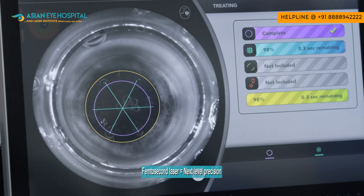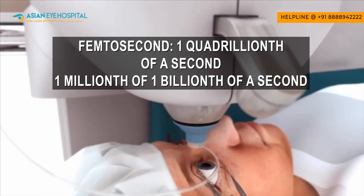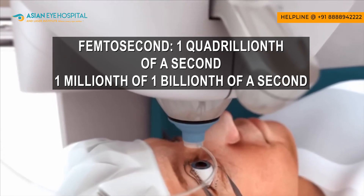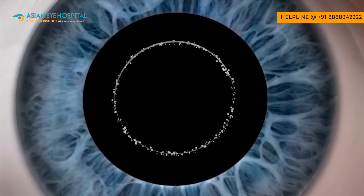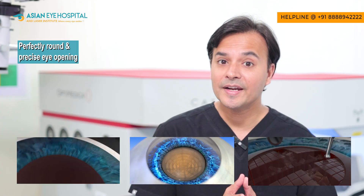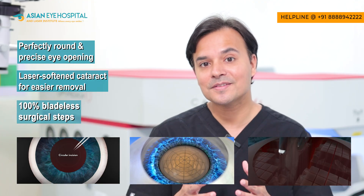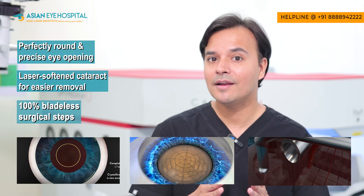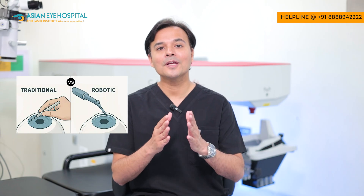Traditional FECO cataract surgery is already excellent, but the femtosecond laser takes it to the next level. A femtosecond is one quadrillionth of a second, making it the fastest laser system used on the human body today. The femtosecond laser creates perfectly shaped openings, softens the cataract, and assists in cataract surgery without any blade — think of it as an upgrade from manual surgery to an AI robotic precision system.